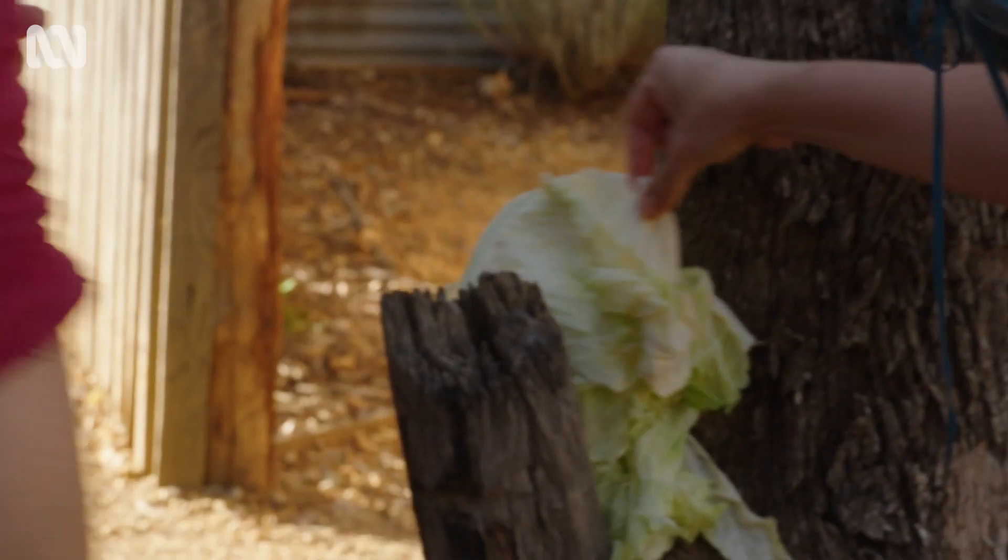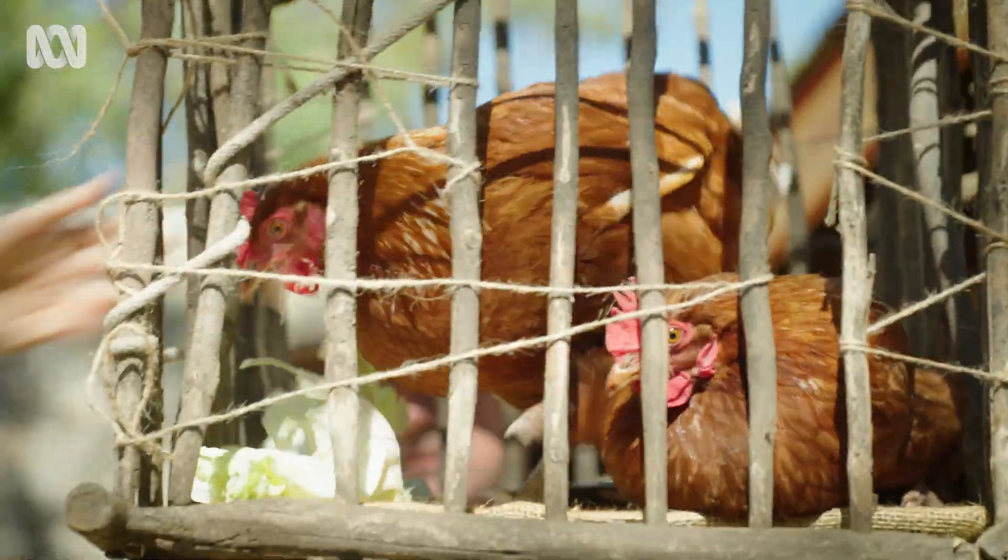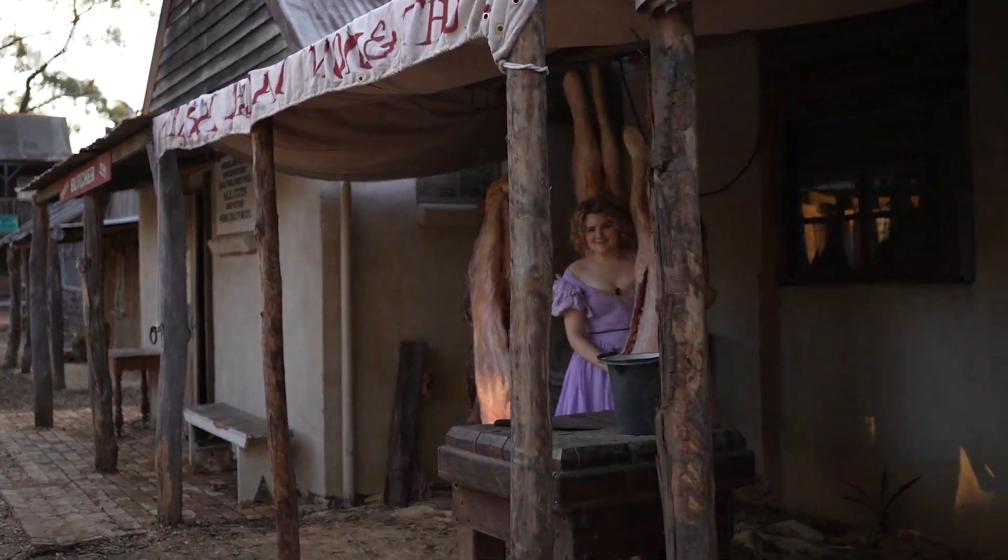What's that? That is a lettuce. Chickens like that. We've got this set, which is the butcher. This is a pig — it's dead.